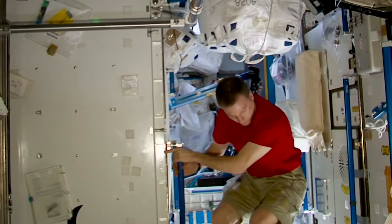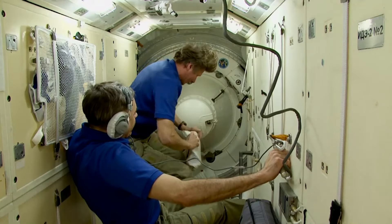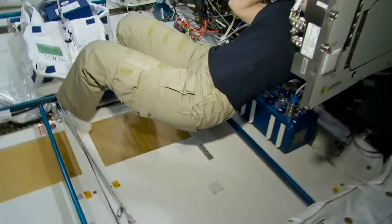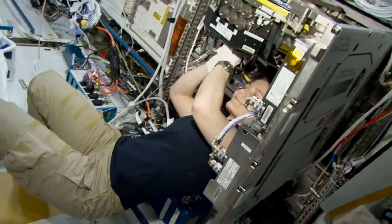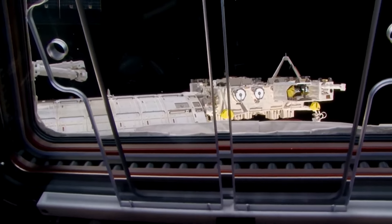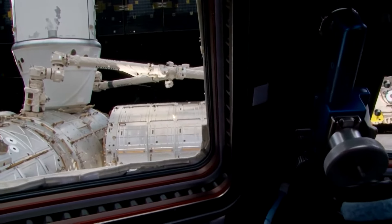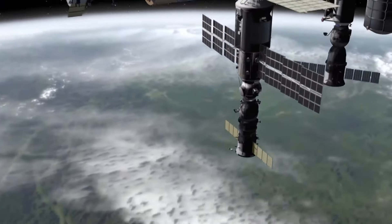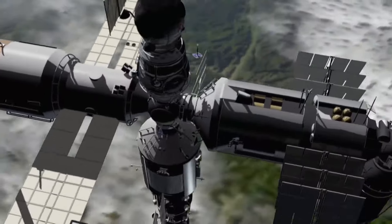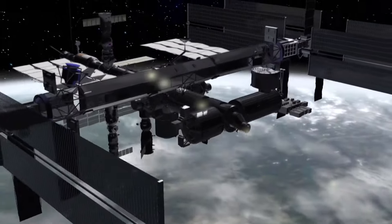Almost all year round, the ISS is inhabited by an international crew of six. The station has Russian and American segments. The American one also includes laboratory modules that belong to European and Japanese space agencies. Their ascent to orbit completed the construction of the US sector. The Russian sector, however, is still being built — one more research module and remote manipulator system have yet to come.